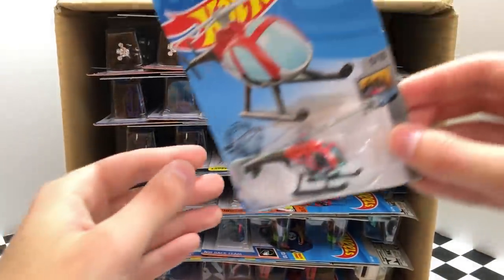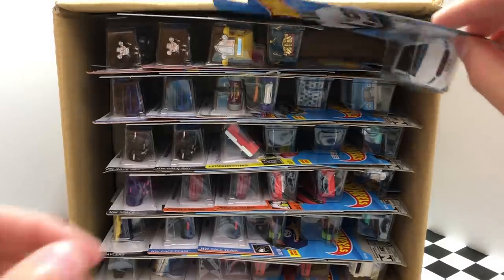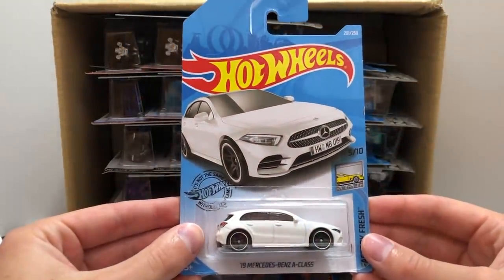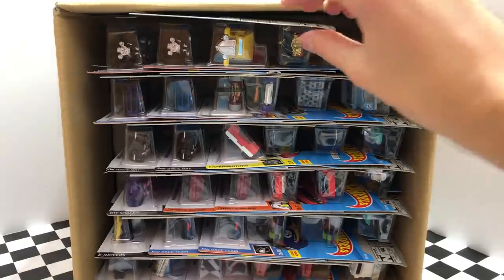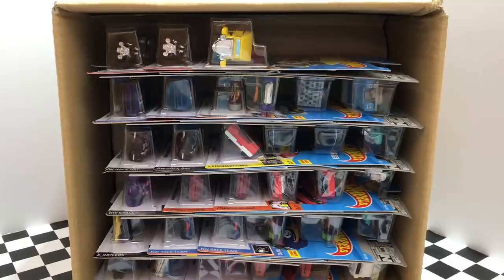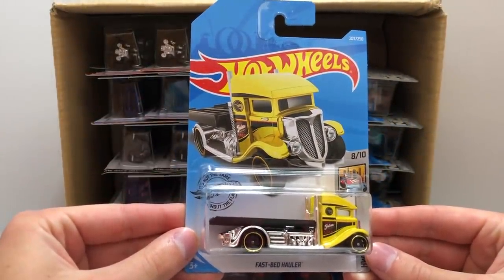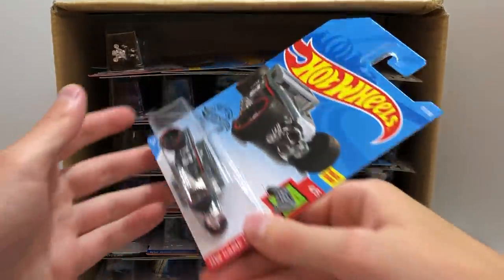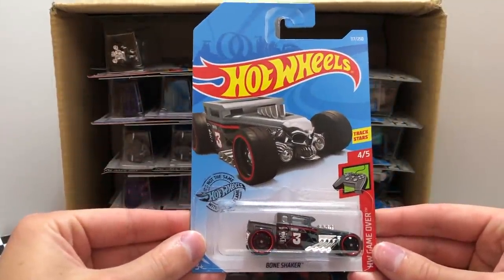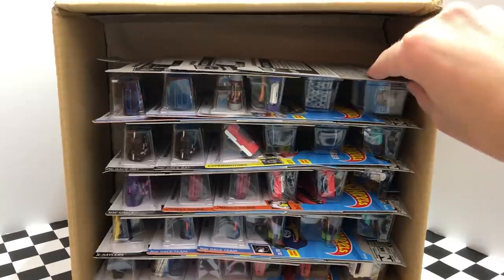The first vehicle in the case is the HW Metro Helicopter Island Hopper. Then we have the brand new factory fresh 2019 Mercedes-Benz A-Class. Up next is the basic edition of the super treasure hunt for this case, the Street Creeper. From HW Metro we have the regular treasure hunt of this case, the Fast Bed Hauler. Next from HW Game Over is a new color of the Bone Shaker, and on the end we have a second Bone Shaker.